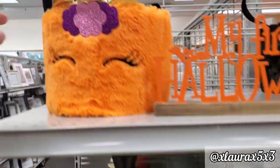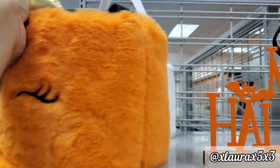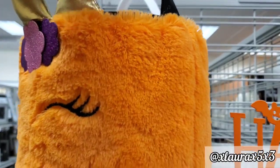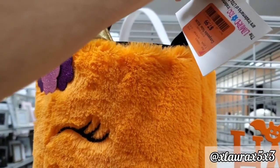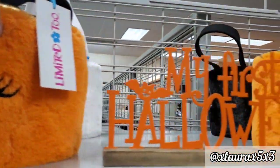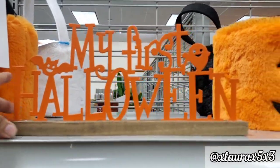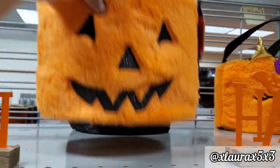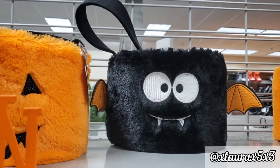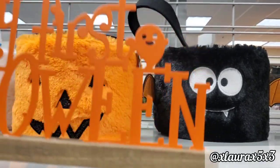I did find these furry candy baskets — this is an orange unicorn with a strap, priced at $7.99. They have this unicorn and this one that says 'My First Halloween' for $3.99. They also have the bat and the jack-o'-lantern, which I thought were really cute side by side.